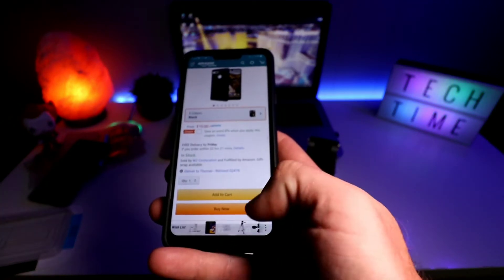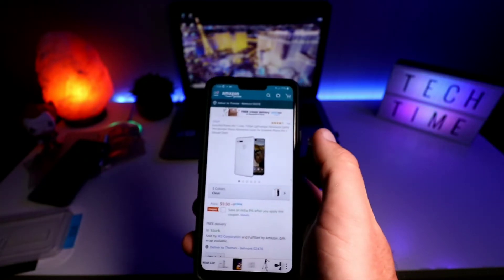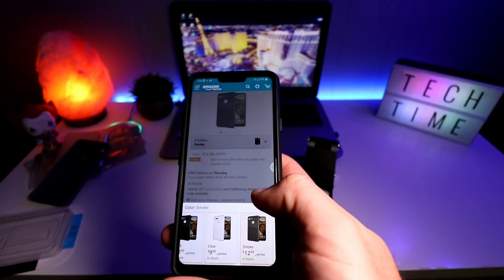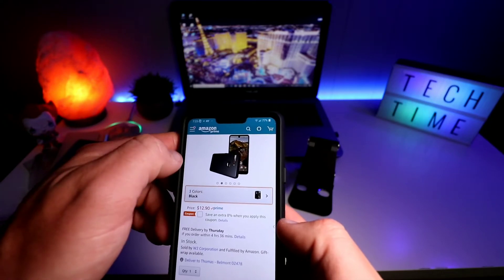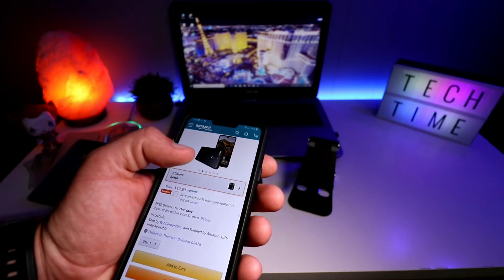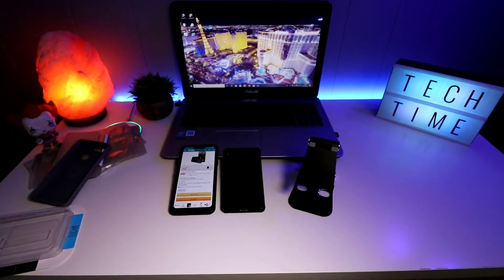The SKN TPU bumper clear case comes in glossy clear, smoke, and black. I personally wanted the clear because I want to see the phone. That one is $12.90, plus another 8% off. You can't go wrong. Tudia is great — unbelievable marketing and unbelievable customer service. Every time I've reached out I've had no issues.